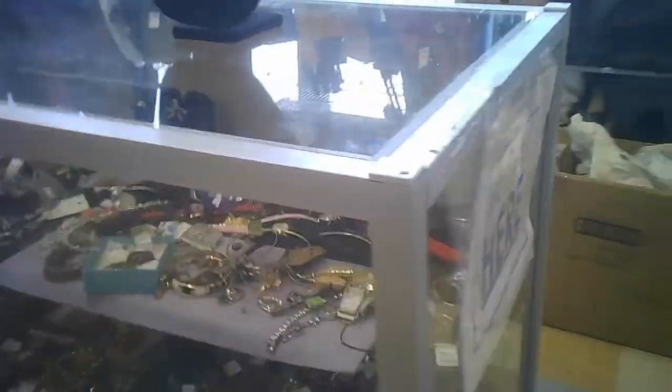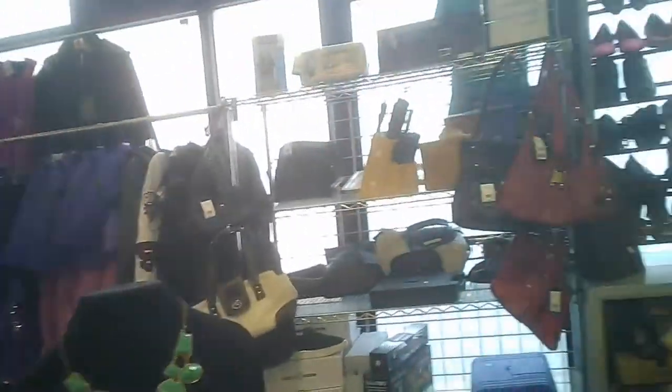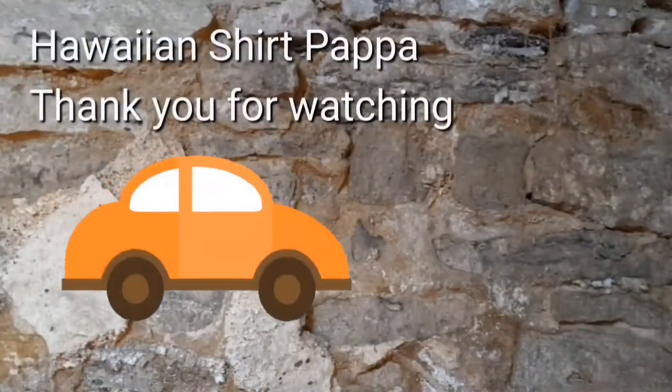And here we have the glass cases where they have some jewelry. I'm not sure if it's more than just nicer costume jewelry, any case. And then there's a few items behind the counter as well — that's at the cash.